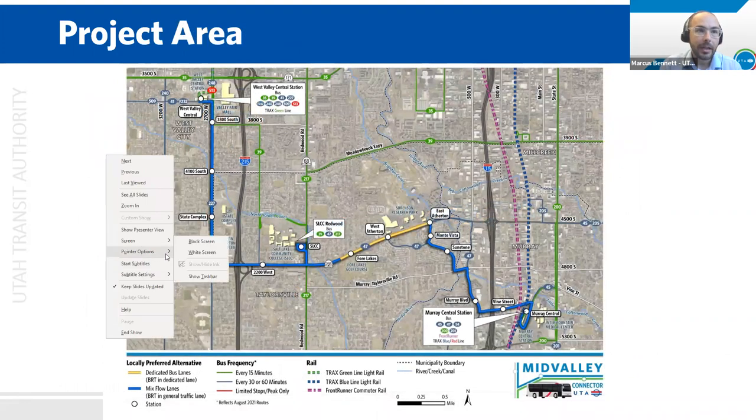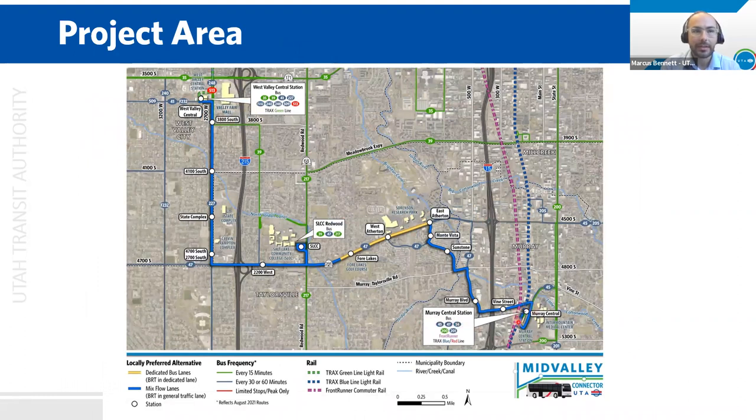Here is our project. It starts out at Murray Central Station where we have two TRAX lines as well as FrontRunner. The route weaves up to 4700 South where we have 1.4 miles of exclusive bus lanes, that yellow section there. Then the project makes the connection up to Salt Lake Community College. After Salt Lake Community College it continues down 4700 South and up 2700 West to West Valley Central next to Fairbourne Station, Valley Fair Mall, and TRAX. There will be 15 stations along the seven-mile project length spaced every half mile or so. Two refinements of the design in the last four years — the last time we met with the public was four years ago.